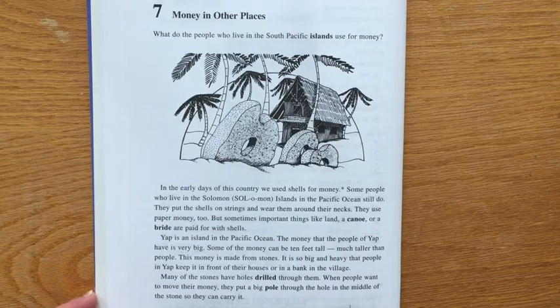Yap is an island in the Pacific Ocean. The money that the people of Yap have is very big. Some of the money can be 10 feet tall, much taller than people. This money is made from stones.